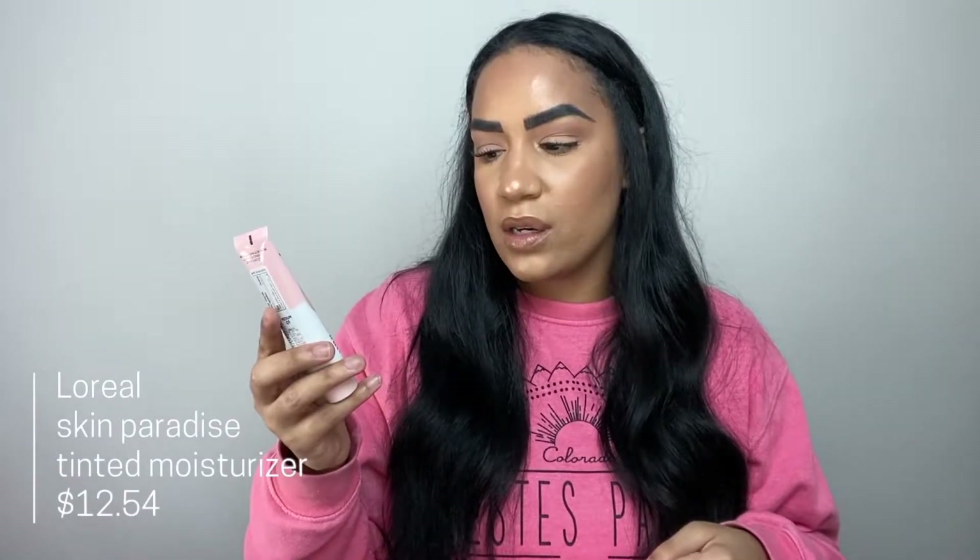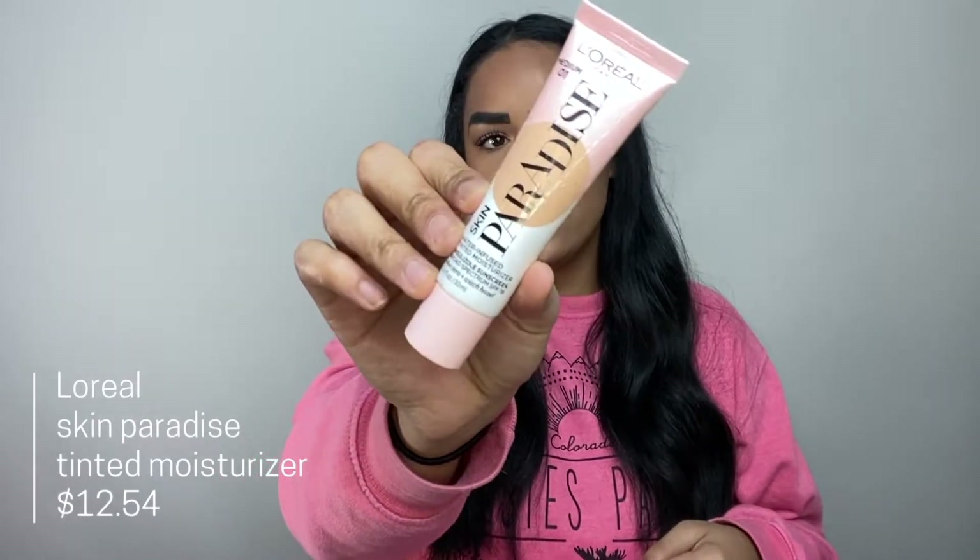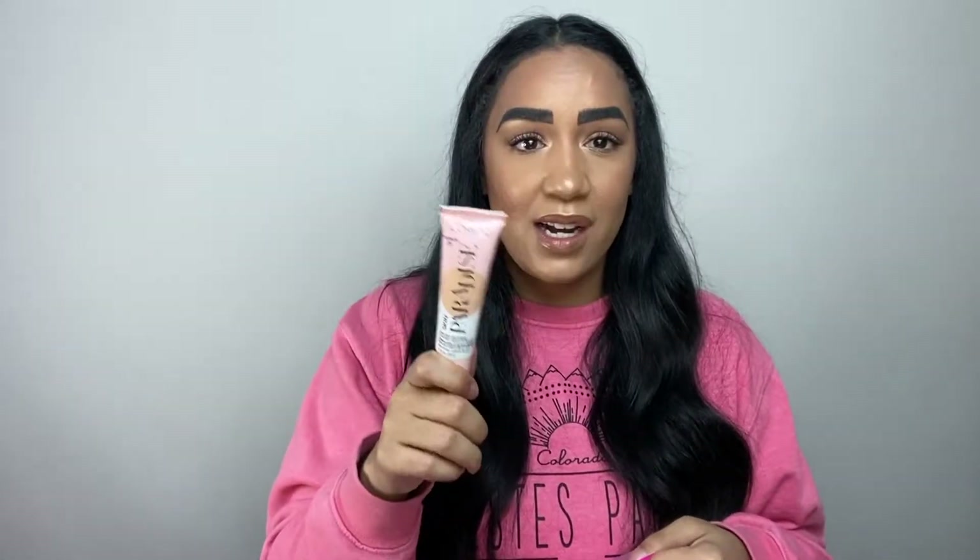Next is the L'Oréal Paris Skin Paradise Water Infused Tinted Moisturizer, which I'm wearing today. I'm not going too deep into it here since I'll be posting a full review in a few weeks. I've seen both love and hate reviews on this product, so I wanted to test it out for myself.